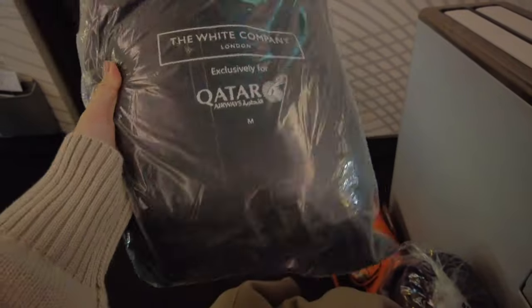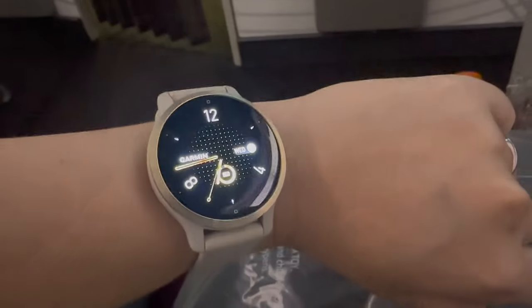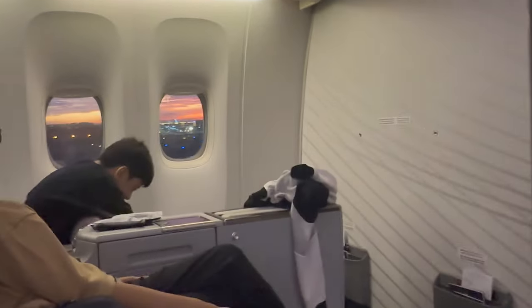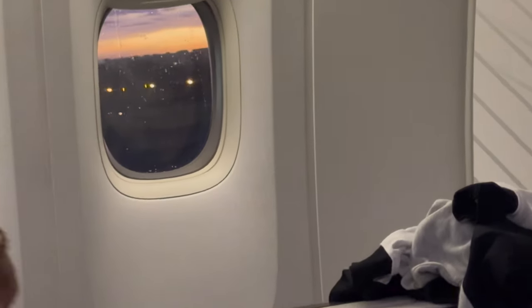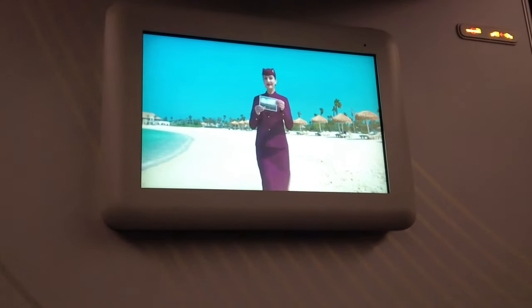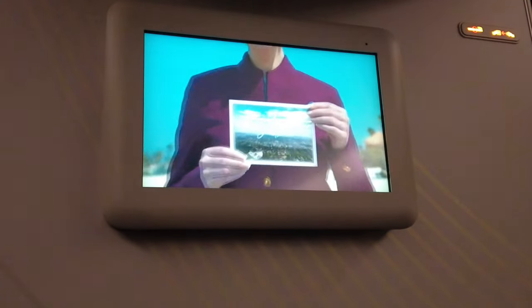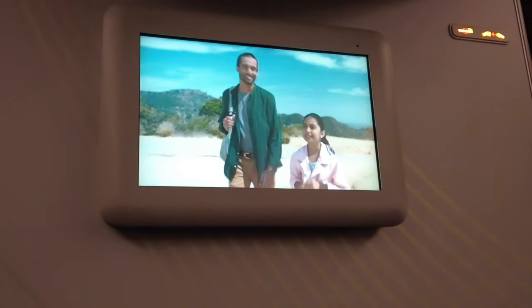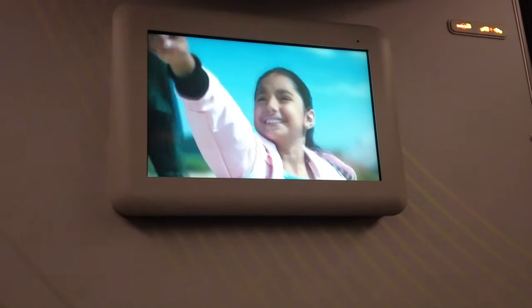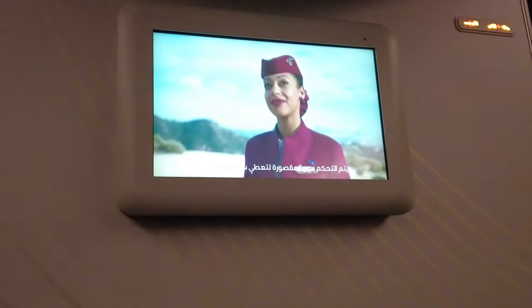They also gave us pajamas. Our flight is supposed to leave at 6:35 PM, so finally it's pushback time.